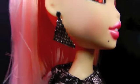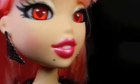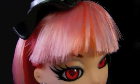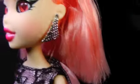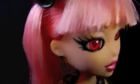Her earrings are these Bratz Triangle Drop Earrings in silver. And then her hair is another thing that makes her so different from the other Jades out there. She has her signature bob style, but it's in a super pretty, soft, light pink shade. And yes, it is Saran, of course.